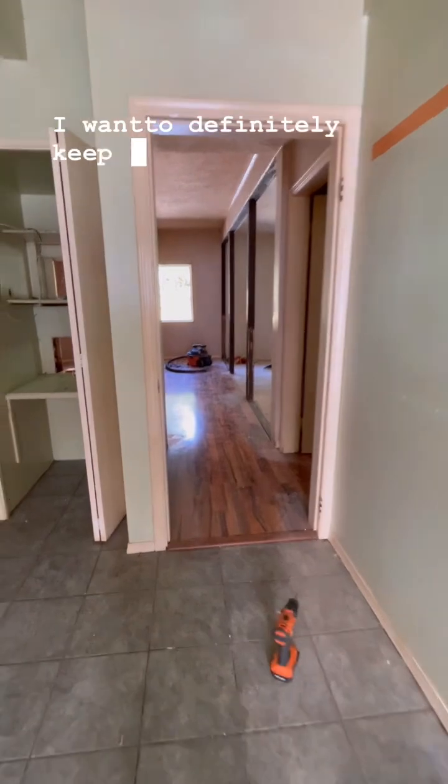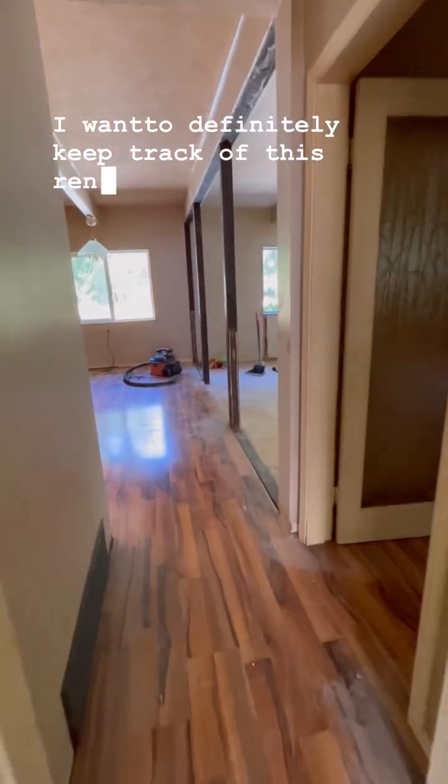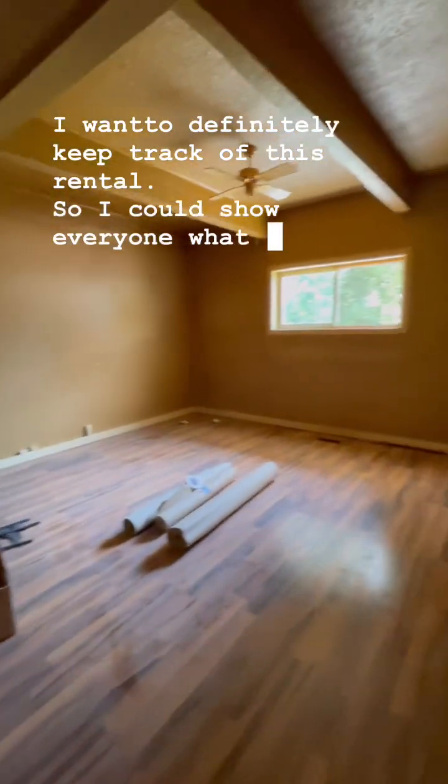I want to definitely keep track of this reno — I can show everyone what it did.